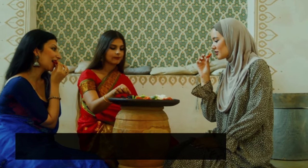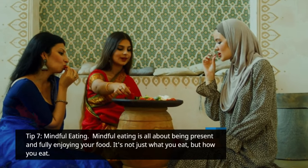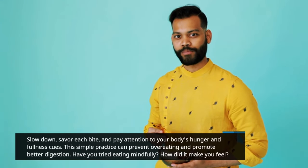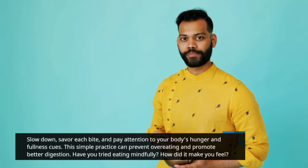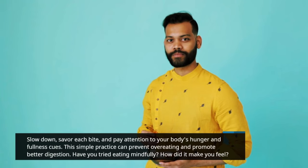Tip 7: Mindful eating. Mindful eating is all about being present and fully enjoying your food. It's not just what you eat, but how you eat. Slow down, savor each bite, and pay attention to your body's hunger and fullness cues. This simple practice can prevent overeating and promote better digestion. Have you tried eating mindfully? How did it make you feel?